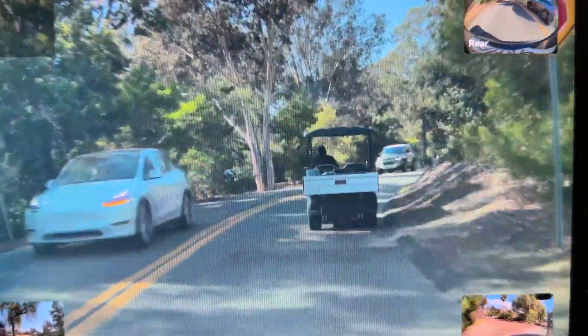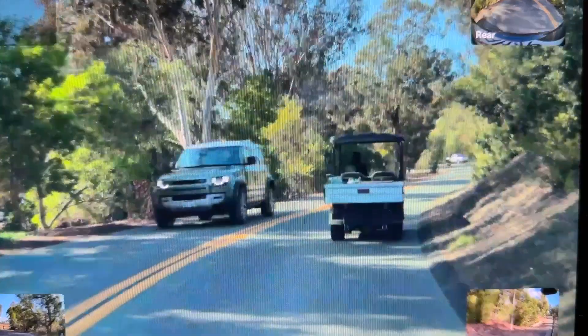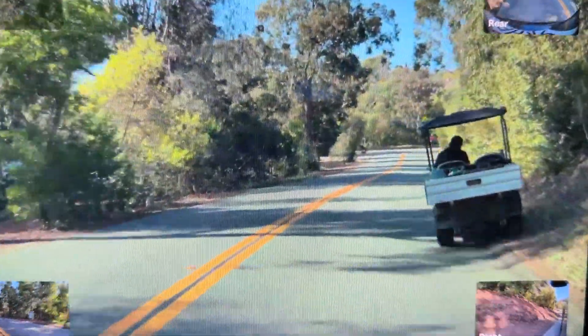Another common Rancho encounter: moving over when safe to do so for a slow moving golf cart.